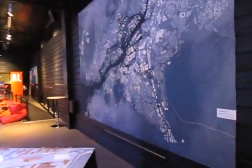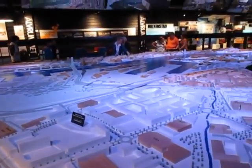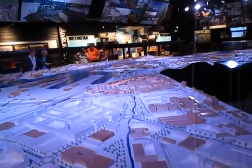So this is an exhibition of what Gothenburg will look like. It's under construction right now, a lot of buildings are. And this giant model of the city represents what the city will look like after its complete reconstruction.